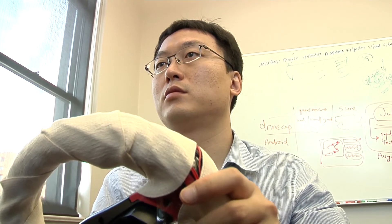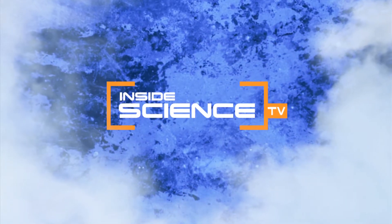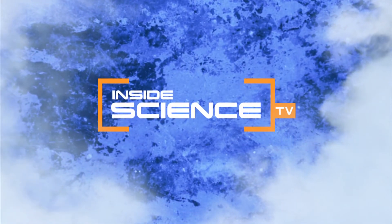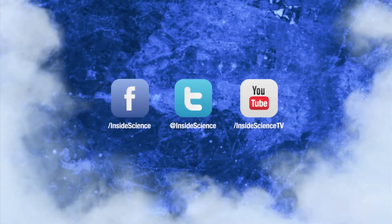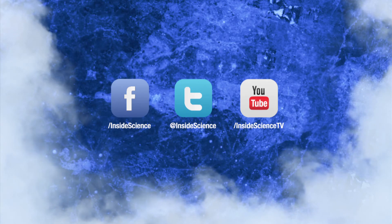I'm Josh Lebowitz reporting. Inside Science TV. If you enjoyed this edition, follow us on Facebook, Twitter, and YouTube.